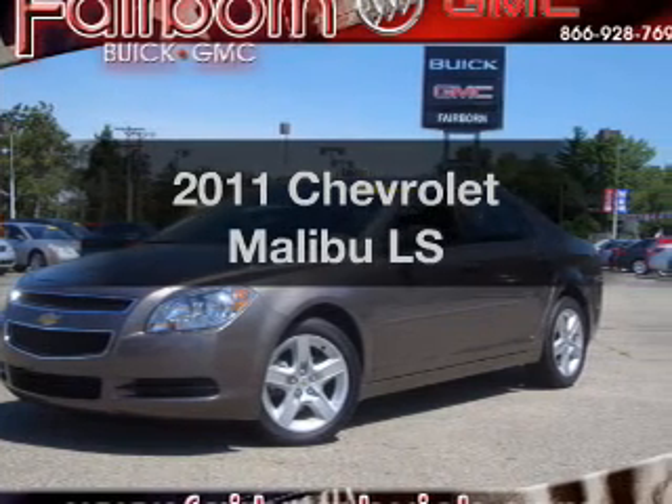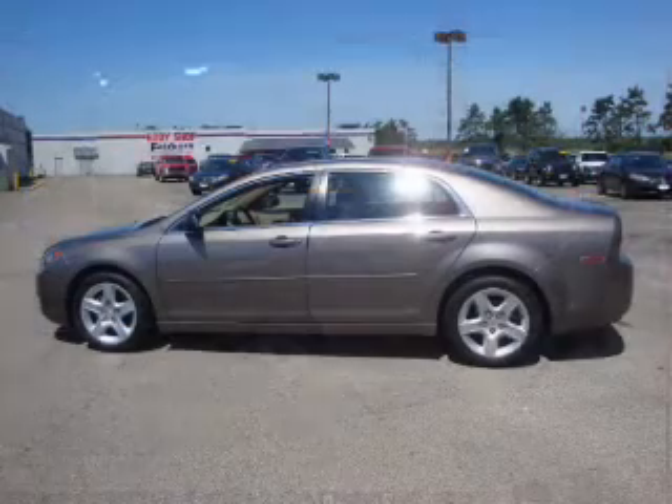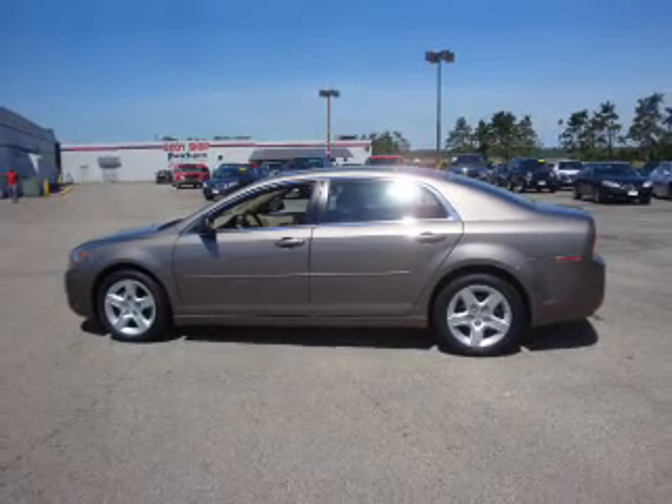Imagine yourself in this 2011 Chevrolet Malibu. If you're looking for an automobile with great attributes, look no further. With an efficient four-cylinder engine that responds smoothly to its six-speed automatic transmission,